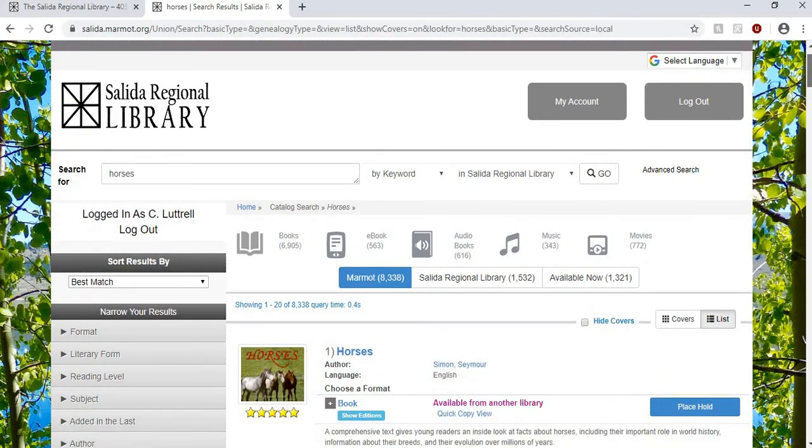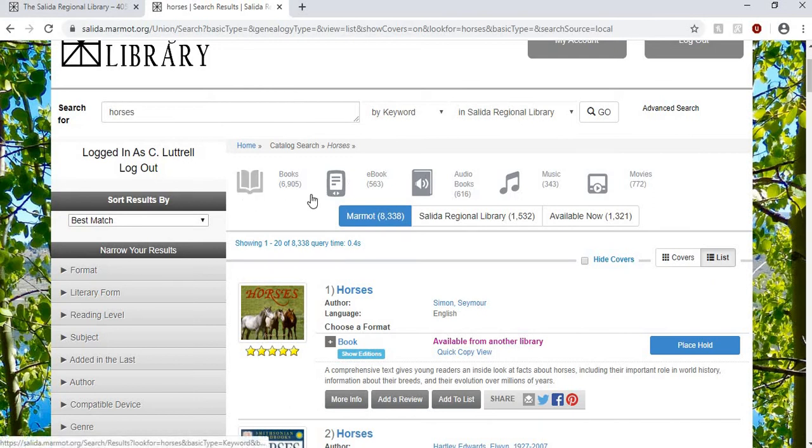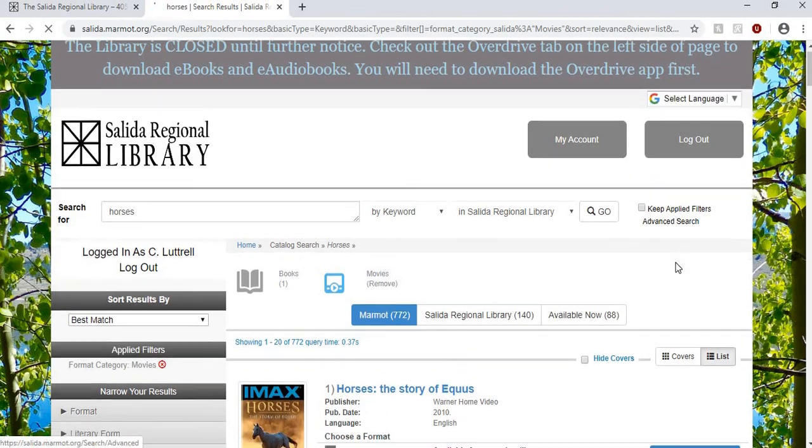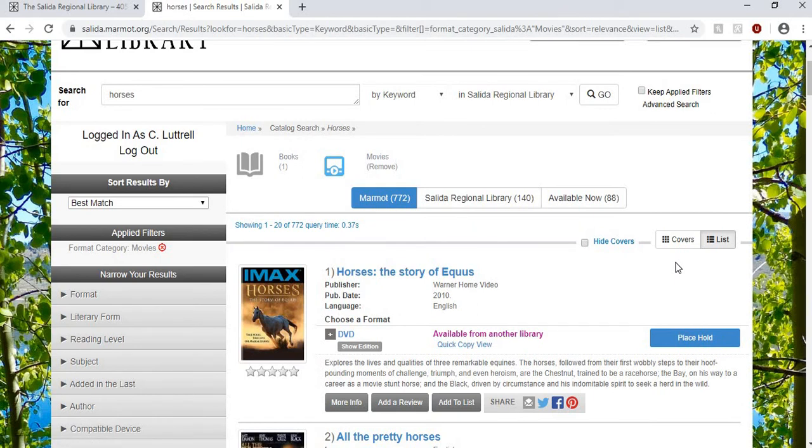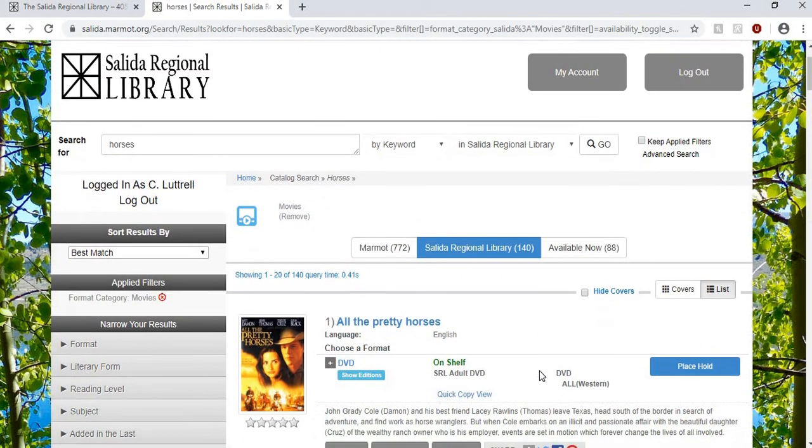The last thing I want to show you is when you're doing a search. For example, we searched for horses here. You can narrow down your search both across the top and down the left side. Let's say I only wanted books about horses and not movies — I could just click books. You can also select ebooks, audiobooks, music CDs, or movies. Right now we are not able to get things through interlibrary loans, so if I only want what the library has — the Salida Regional Library — I could click right here and that would narrow it down to only what the library owns.